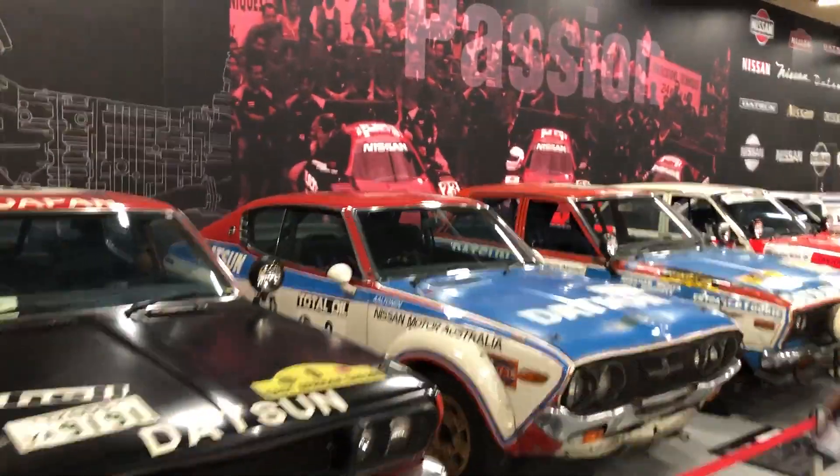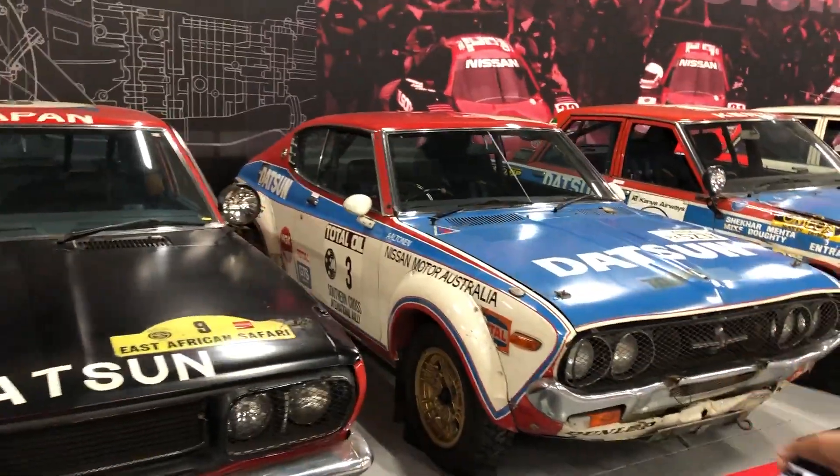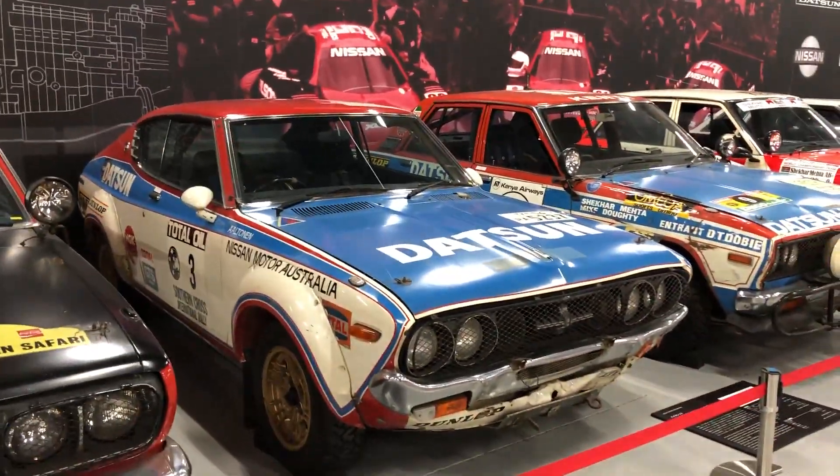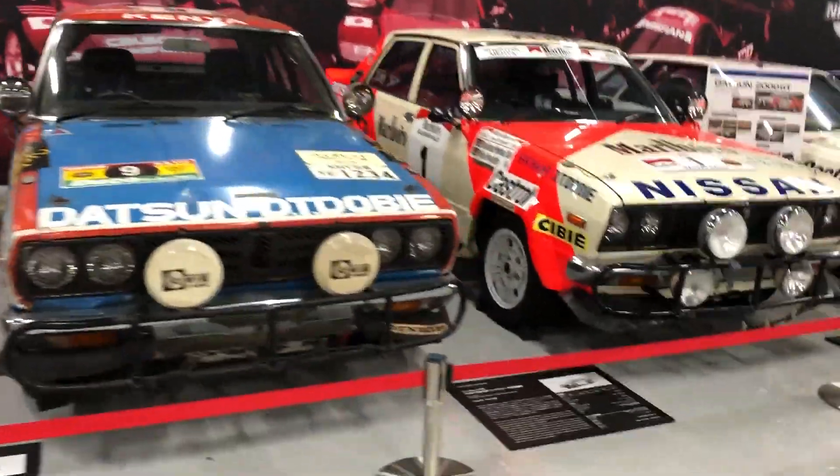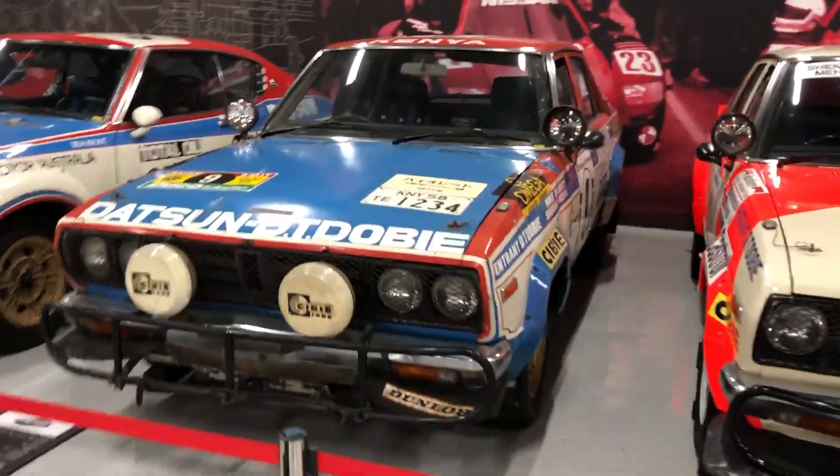And then the 160J Tuldo. This is the one everybody loves. And the facelift of the 160J.